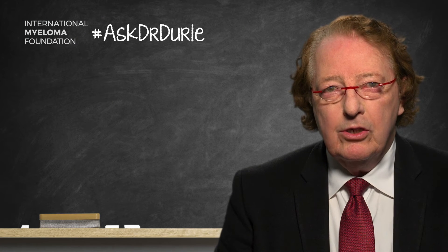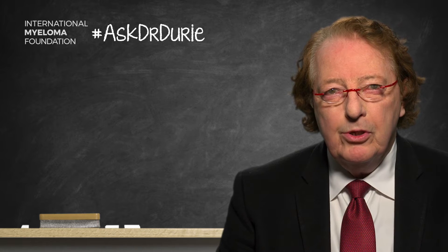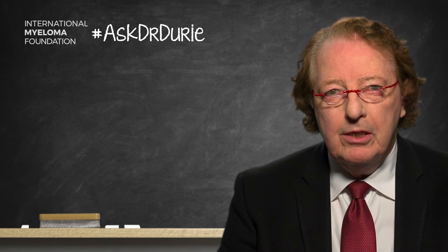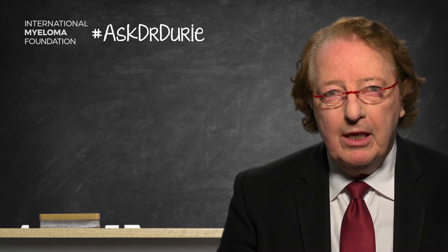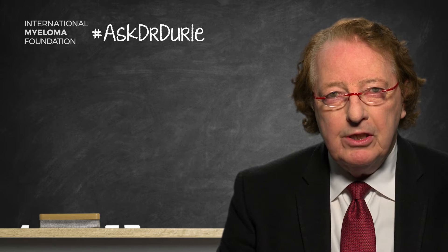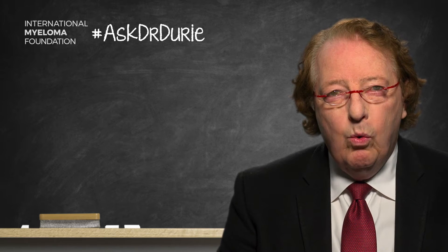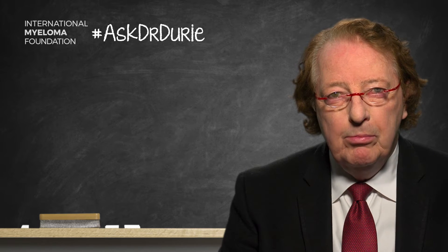This week's Ask Dr. Durie comes from a patient who has seen reports about a new agent from GlaxoSmithKline, GSK285, with lots of additional numbers, and the question is: what is this agent and how important is it?